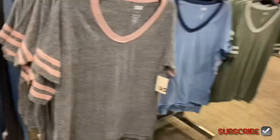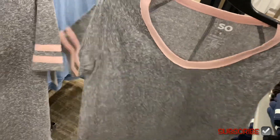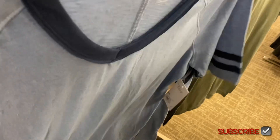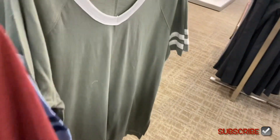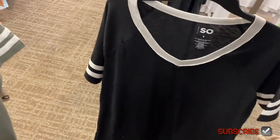Oh, look at these SO shirts — I like this gray one. They're $17.99, oversized varsity tees. It has the seam going down the center and stripes, and they have a heathered gray. They also have a blue one with stripes on the sleeve, a burgundy rust color with gray, a green one, and a black one with white stripes.